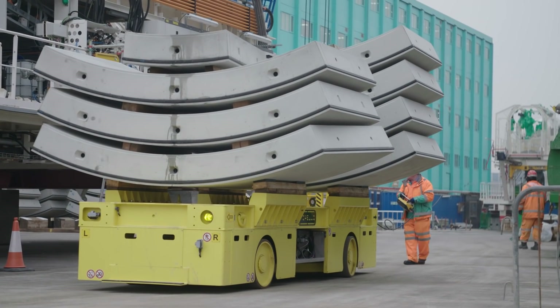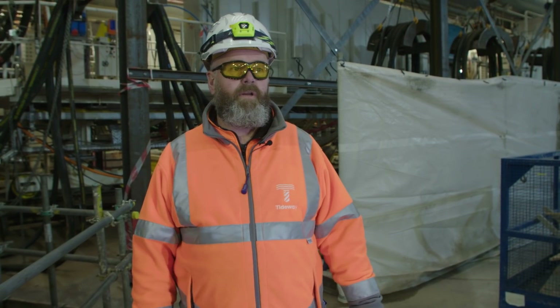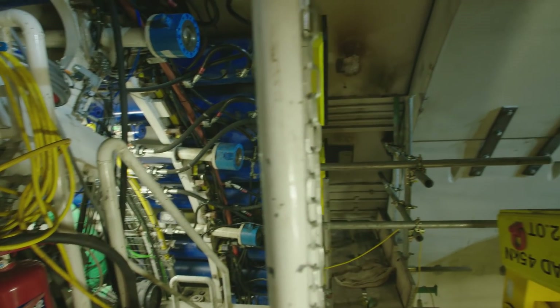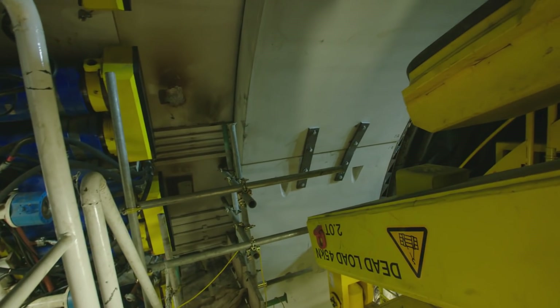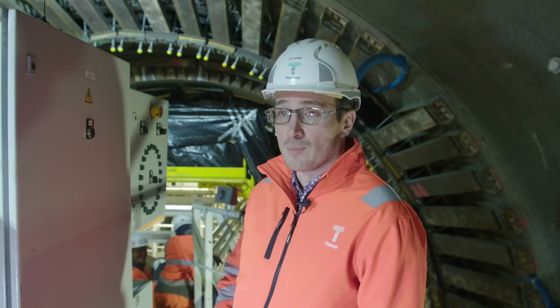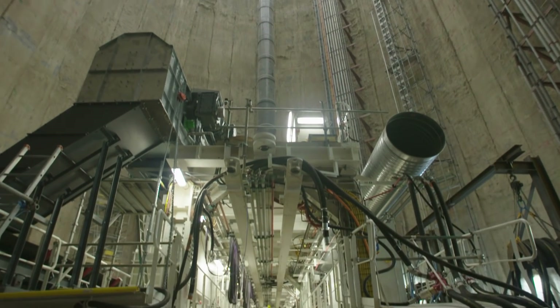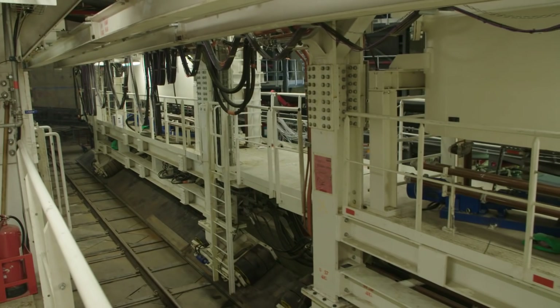We managed to build our first ring, which is the first tunnel ring on the whole project. We've been leading to this for the last three years effectively, so it's a really big day for us here. As we push forward, we build a ring within the shield of the tunnel boring machine, and then we use that to push ourselves forward and push into the ground in front, continuing the excavation.